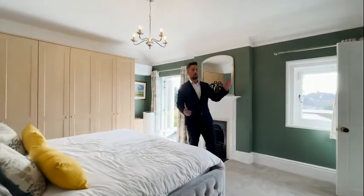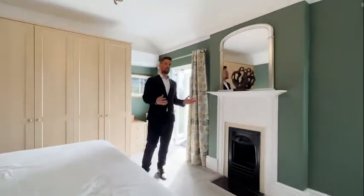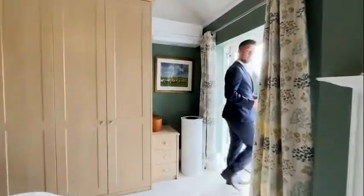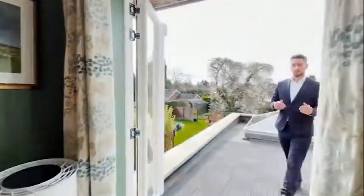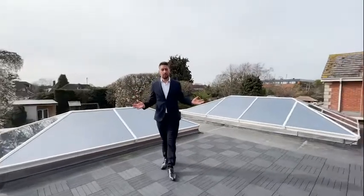As we enter the master bedroom, you've got an en suite just to the side. You've got a lovely original fireplace feature that's evident throughout all of the bedrooms upstairs. And then you walk out onto the roof terrace — a great spot to enjoy your morning coffee, or, as the current owner has had, a steel band for a birthday party.